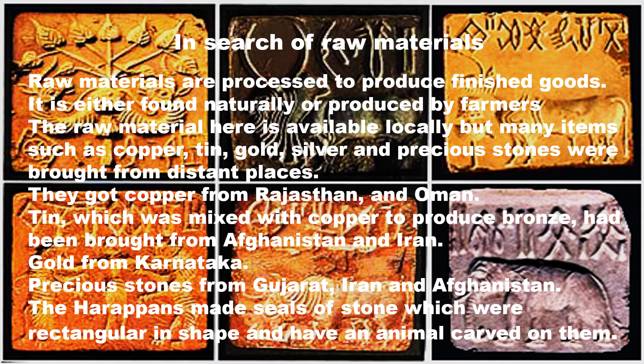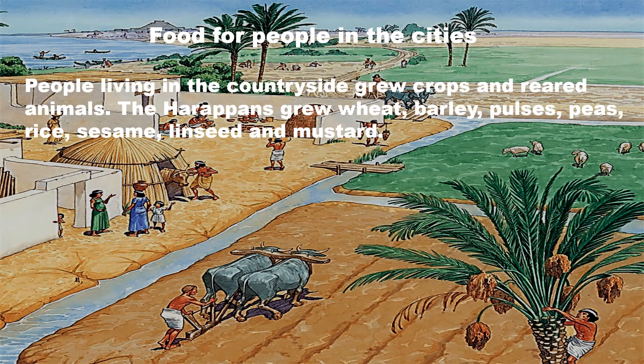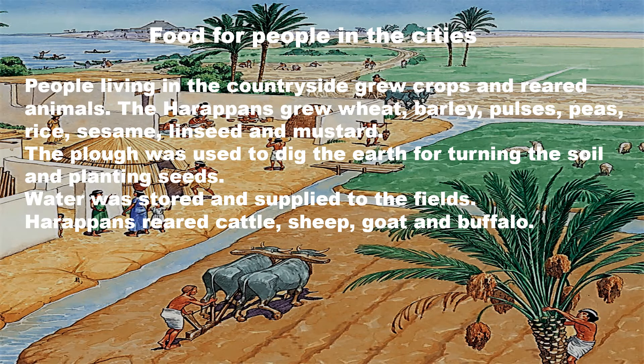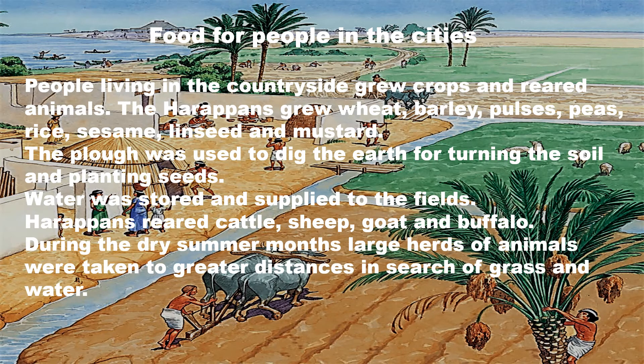You can see the images of seals in the background. People living in the countryside grew crops and reared animals. The Harappans grew wheat, barley, pulses, peas, rice, sesame, linseed and mustard. The plough was used to dig the earth for turning the soil and planting seeds, and water was stored and supplied to the fields. Harappans reared cattle like sheep, goat and buffalo. During the dry months, large herds of animals were taken great distances in search of grass and water.